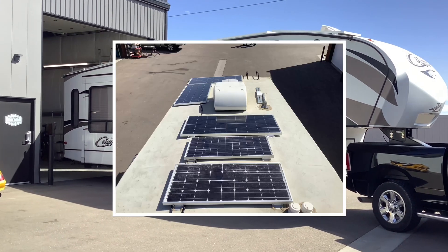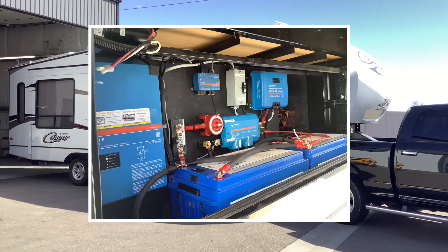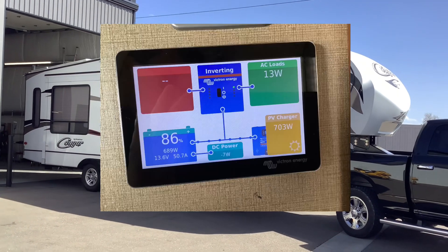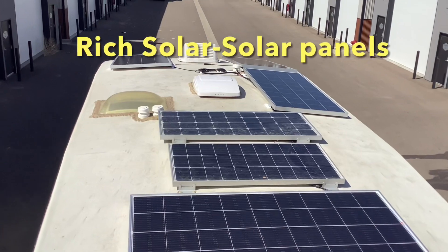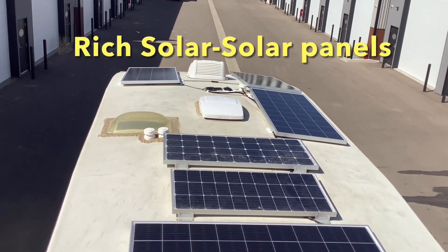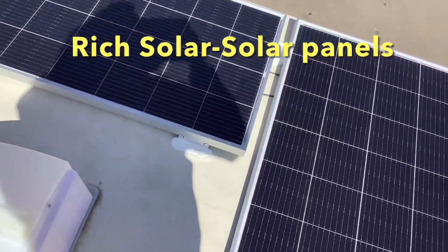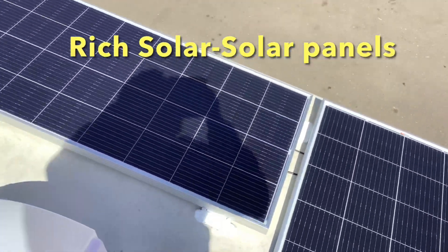For this RV we installed 1400 watts of solar, a 3000 watt inverter, 600 amp hours of lithium batteries, alternator charging, and a complete system monitor. This RV came original with 200 watt panels, so we added 1200 more watts with these 200 watt Rich Solar panels for a total of 1400 watts of solar.